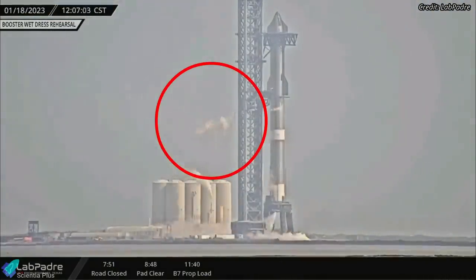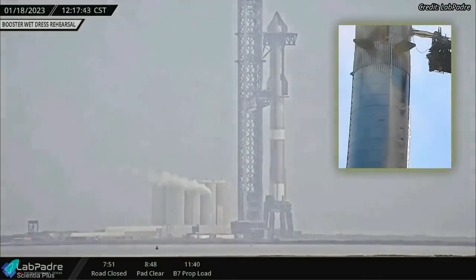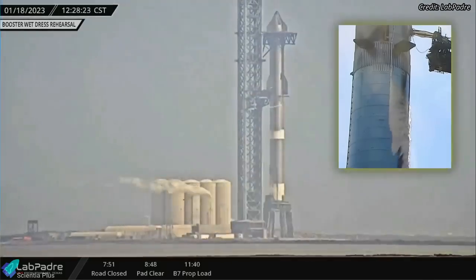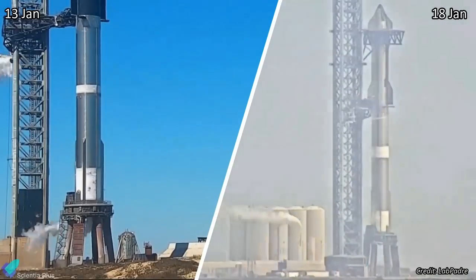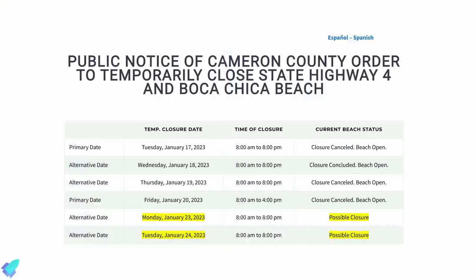Even though vigorous venting was observed from the orbital launch tower and the engine chill vent was active, no visible frost line was observed on Starship 24 during Wednesday's test. The test was very similar to the partial fuel load test that took place on January 13. The road closure notice suggests rocket testing at Starbase will resume on Monday, January 23.